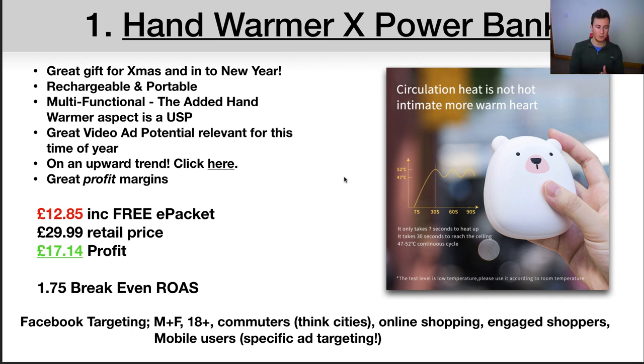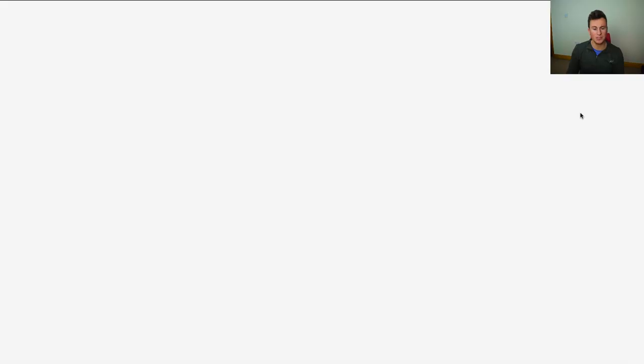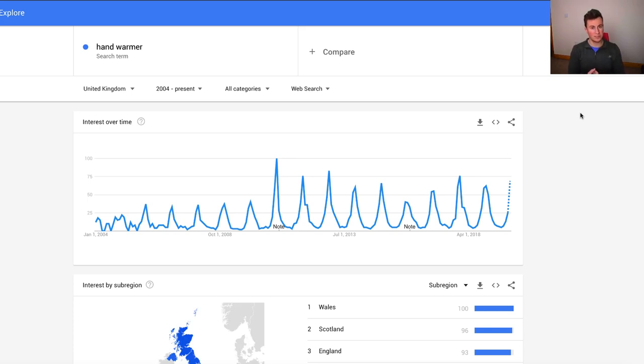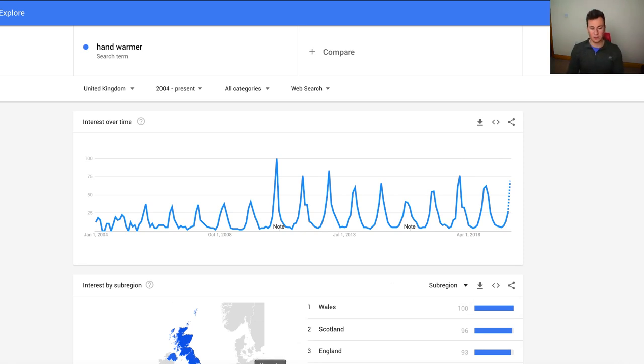Probably one of the most important points is that it's on an upward trend. I'm going to open up the link so you can see it. I get asked all the time how I pick a product, and one of the most important things to consider is how popular that product is right now — are people looking to buy it? Looking at the data, we can see it's approaching peak popularity, which arrives in December, meaning now is the perfect time to sell this product. All the links are included in the downloadable keynote.